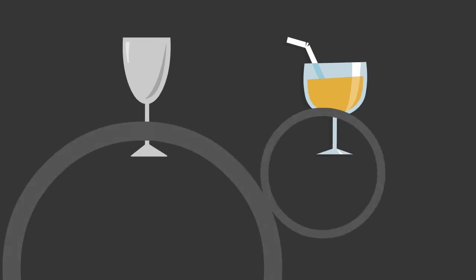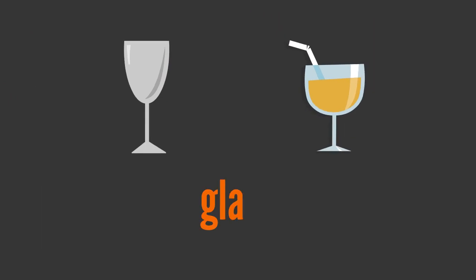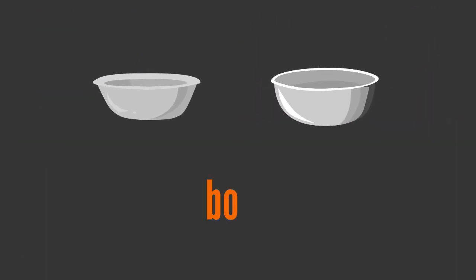P, L, A, T, E — plate. G, L, A, S, S — glass. B, O, W, L — bowl.